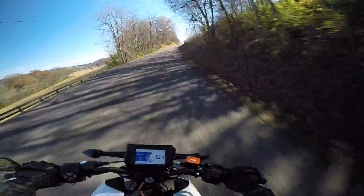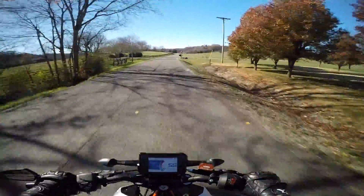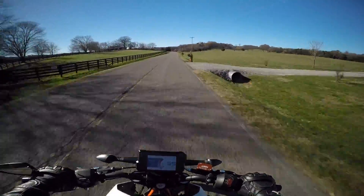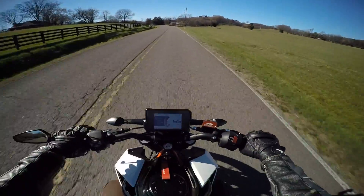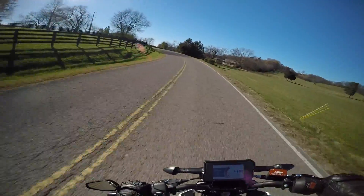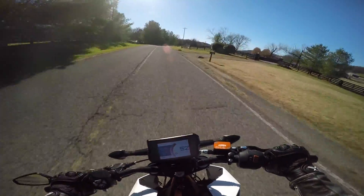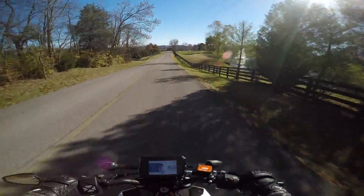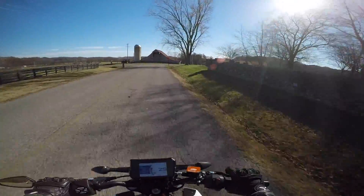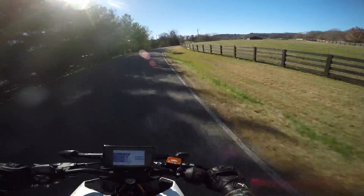We're back on the KTM Duke 390. So in the last video I talked a little bit about the bike — how it feels compared to the 690. This time we're actually out in some good corners so we can give it a little bit more test. So far it feels a whole lot better with this gearing setup. Brakes are fully broken in now, they feel better. It feels absolutely incredible.